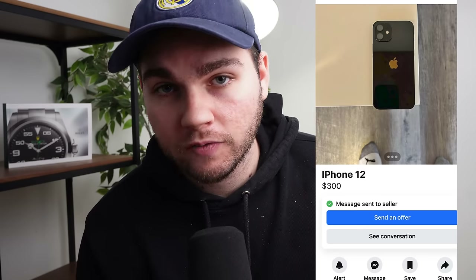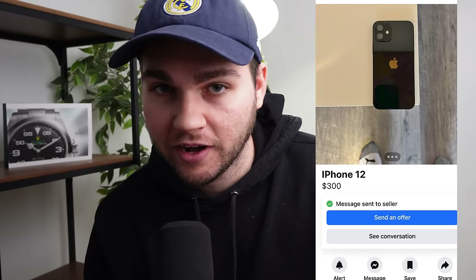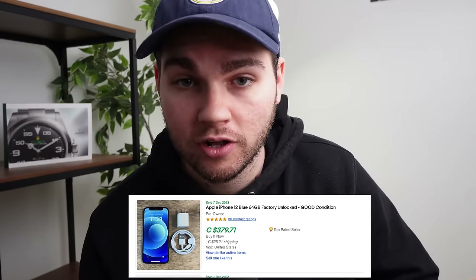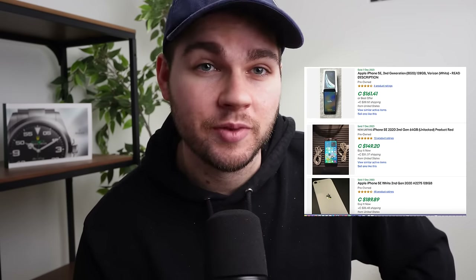This time around, we ended up finding three profitable phones pretty much immediately after we checked Facebook. We found an iPhone 13 that we were able to get for $400, which should sell for $600. We also found an iPhone 12 listed for $350 that we negotiated down to $250, which we should be able to sell for around $350 to $400. We also found an iPhone SE 2020 for $75, which we should be able to sell for around $150 to $170.